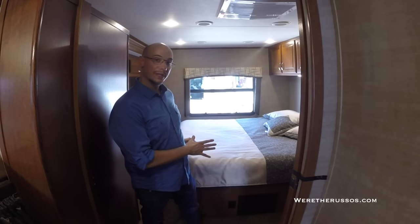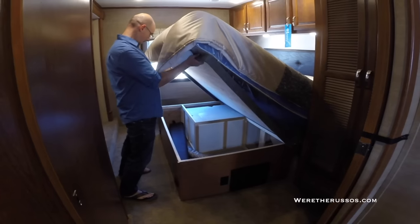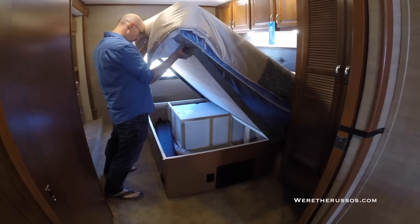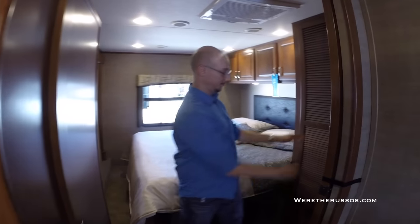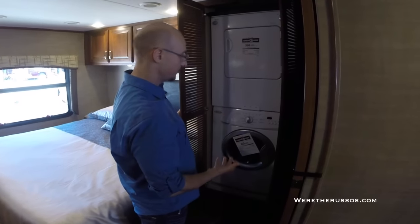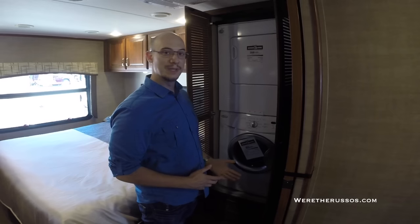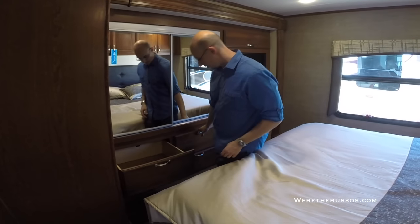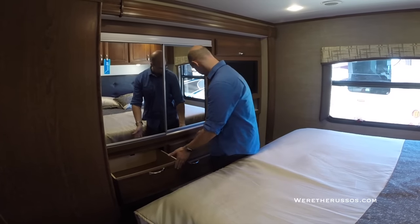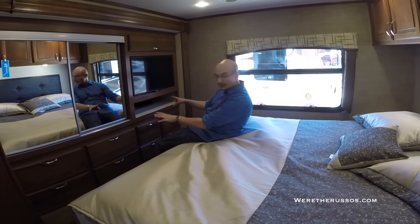Now in the bedroom — a really nice king-size bed. There is storage underneath, but it looks like the water tank is under the bed so you lose a lot of storage there. It's also not finished the way the Jayco was. One cool feature: washer and dryer. We didn't want one of these when we bought a coach, but now that we've been living in one for a while, this would be kind of nice, especially when you have so much other storage room. There is a big closet, really nice deep drawers that go all the way across. The TV is larger in this bedroom, and there is a nice soundbar system underneath.